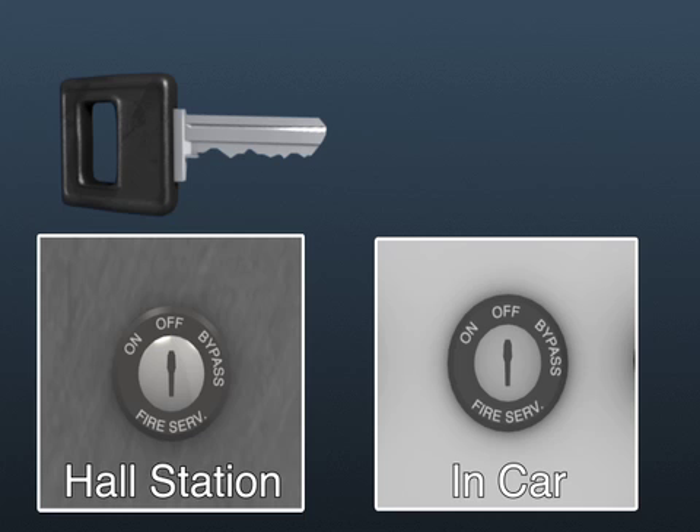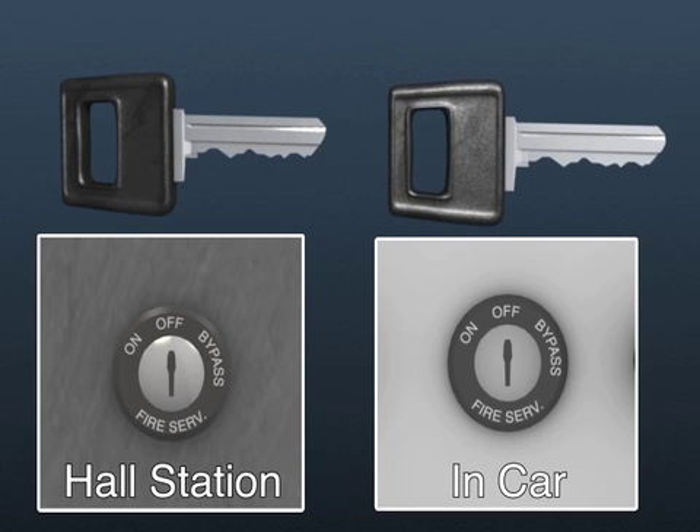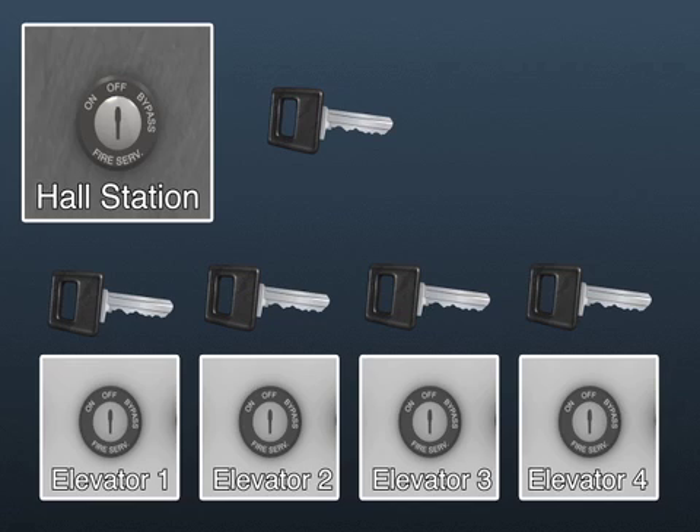The keys to operate the main floor keyed switch and the in-car emergency operation switch must be the same, and there needs to be a key for each keyed switch. Thus, if there are four elevators in a group, there needs to be a total of five keys — a key for each elevator and one for the keyed switch at the main floor. The keys must be kept on the premises, but not where they are accessible to the general public.